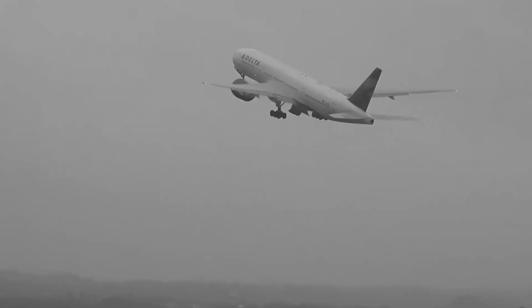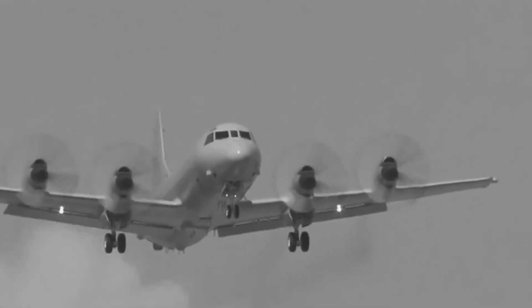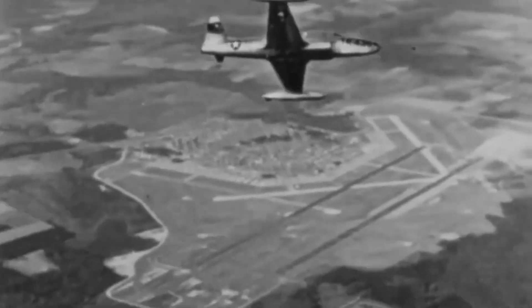The Shooting Star's true test came during the Korean War, 1950 to 1953. At the start of the conflict, the F-80 was one of the primary jet fighters used by U.S. forces. It was tasked with a range of missions, from air-to-air combat to ground attack operations. In the early stages of the war, the F-80 performed admirably, holding its own against North Korean propeller-driven aircraft such as the Yakovlev Yak-9.